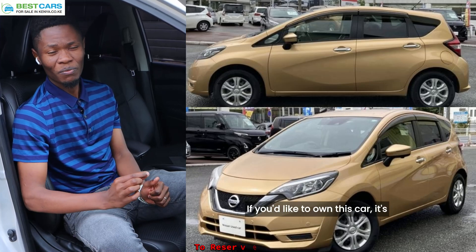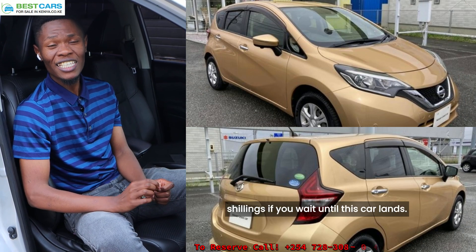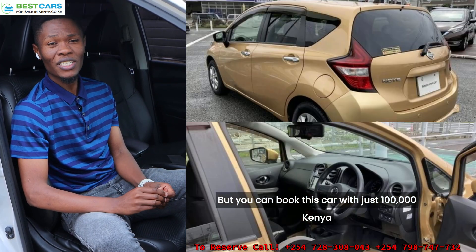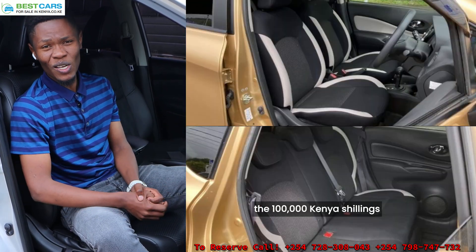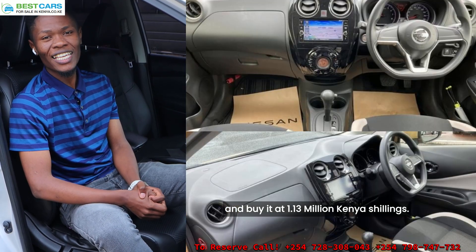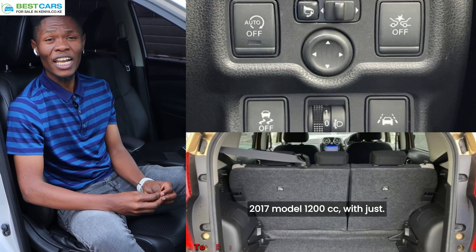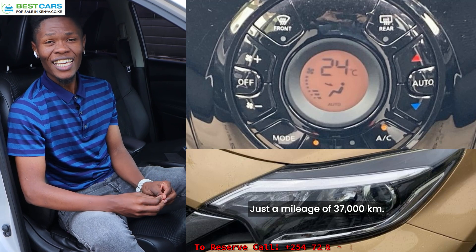If you'd like to own this car, it's going at a budget of 1.2 million Kenya shillings if you wait until this car lands, but you can book this car with just 100,000 Kenya shillings and we flash you out the 100,000 Kenya shillings and buy it at 1.13 million Kenya shillings. Give us a call and we will help you book this car. It is a Nissan Note 2017 model, 1200cc with just a mileage of 37,000 kilometers.